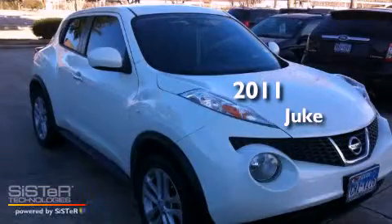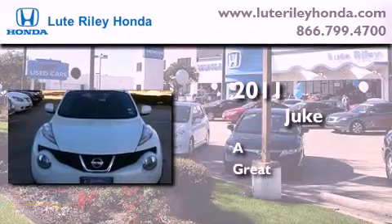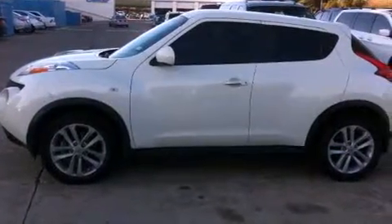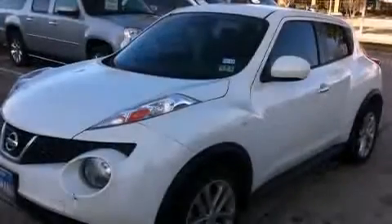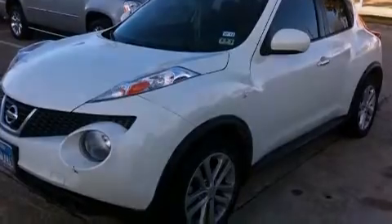This is a 2011 Nissan Juke. Features include air conditioning, a split folding rear seat, cruise control, a CD player, and a leather-wrapped shift knob.